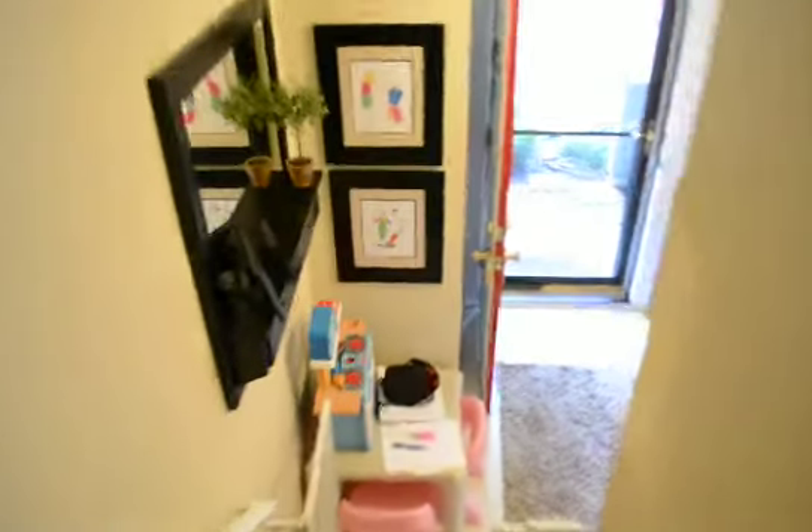That pretty much concludes the video tour of 1065 Cedar Ridge.